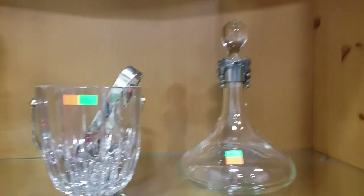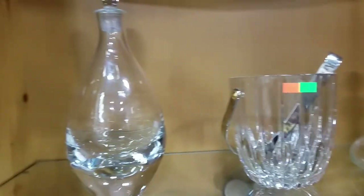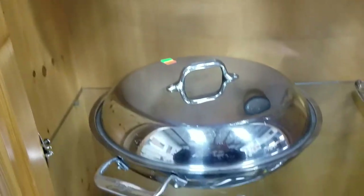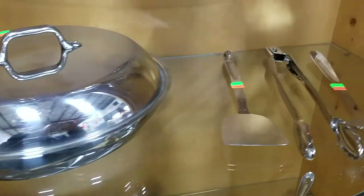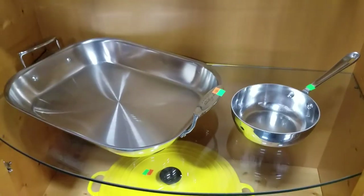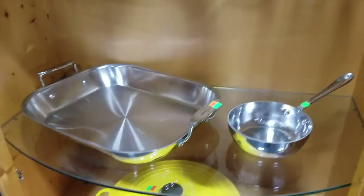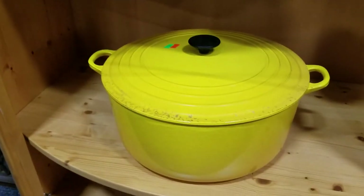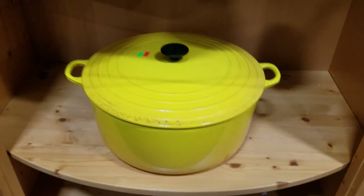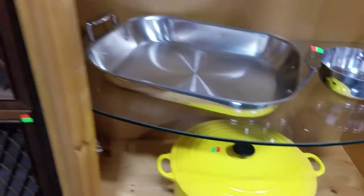Got some nice decanters, a crystal ice bucket, another crystal decanter. Some more All-Clad pans and utensils — also All-Clad, some nice All-Clad stuff here. Look at this Le Creuset — this thing's huge, a Dutch oven, I think it's like 34 quarts.